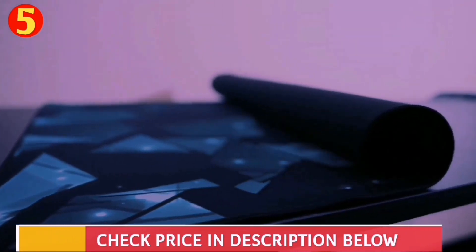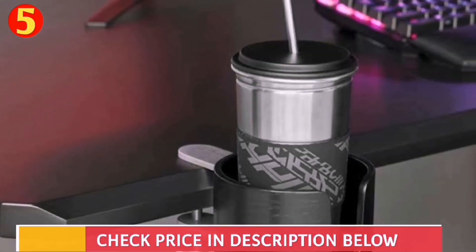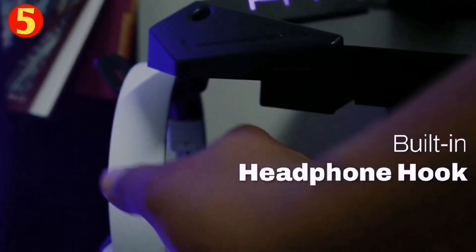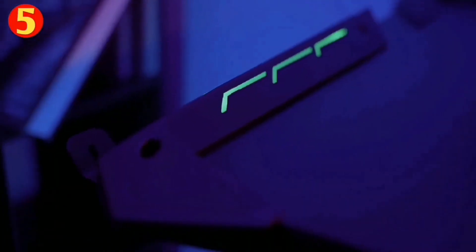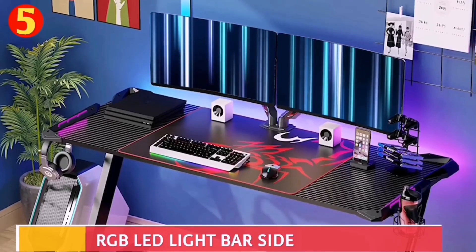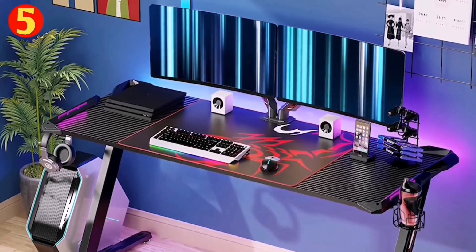The desk includes a controller stand to keep your controllers organized. It also includes a built-in cup holder to keep beverages within reach while gaming. Moreover, it has a headphone hook to store headphones when not in use. An RGB LED light bar on the side armor can be customized to match your gaming rig. One-button light control allows you to switch between single-color or multi-color light shows.